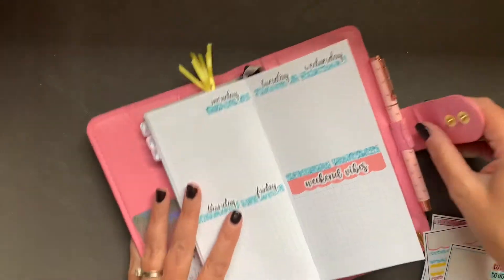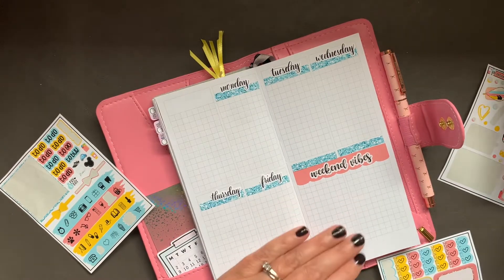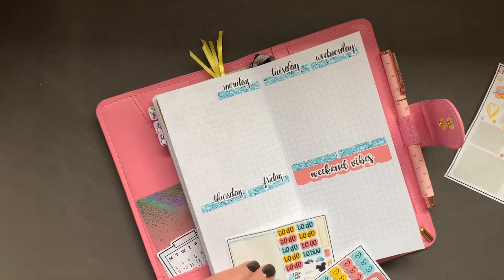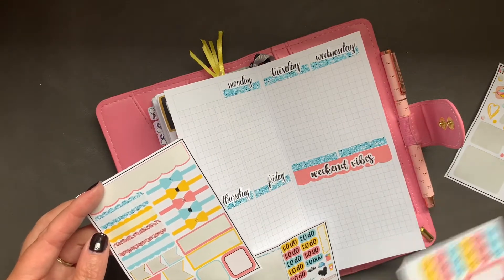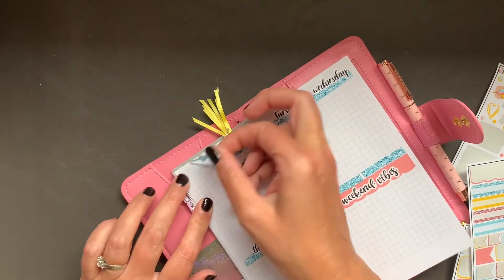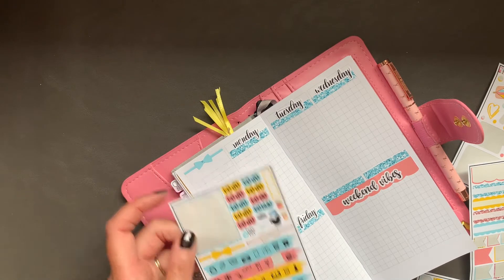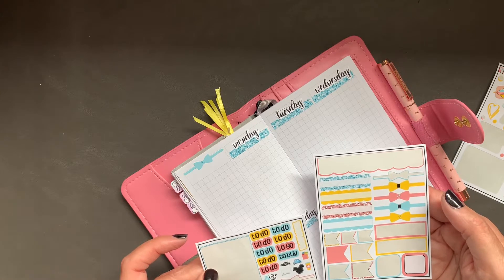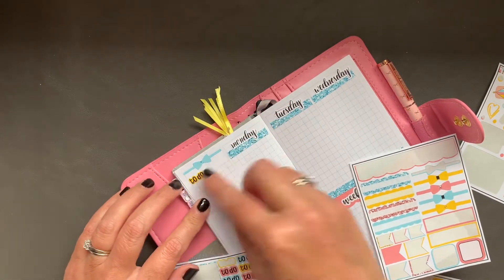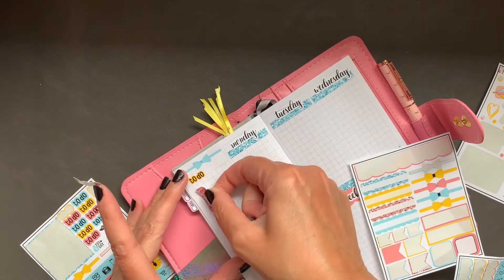I could put Saturday and Sunday at the top, but I'm going to end up with all those Saturdays and Sundays left over — that'll be funny. I think I'd like a to-do section this week. We'll use this blue, put it up here, and then the to-do, and just list a few things.